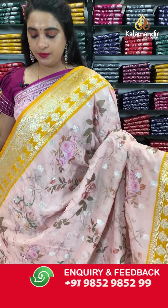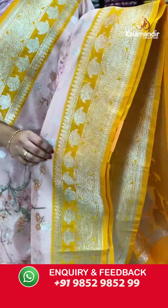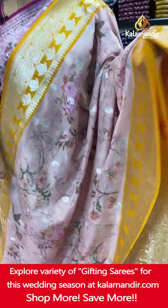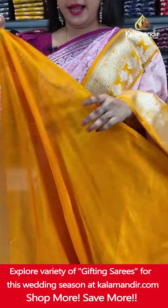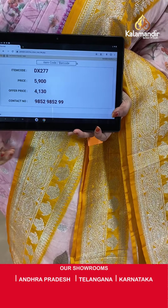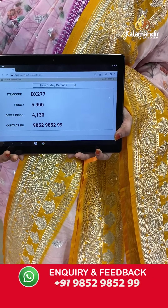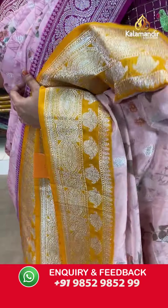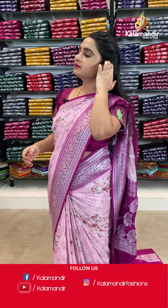Next saree — peach and orange color combination. The body has beautiful printed floral gel and florals. The contrast border features floral weave and floral booties. The contrast pallu has floral motifs. Paired with a contrast plain blouse with border. Saree code DX277. Actual price ₹5,900. Offer price ₹4,130 only. Screenshot and share on WhatsApp: 985298529.